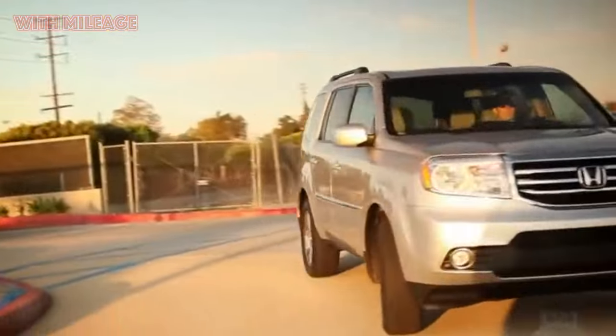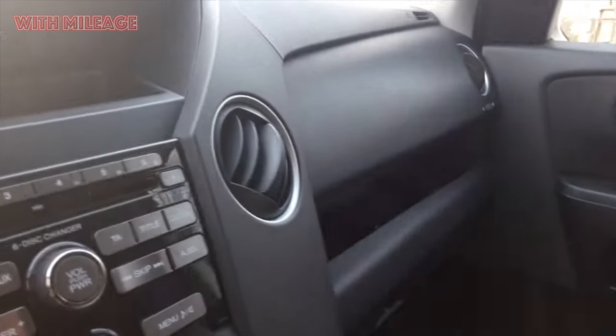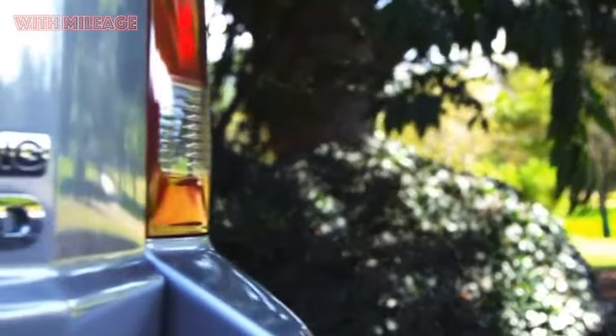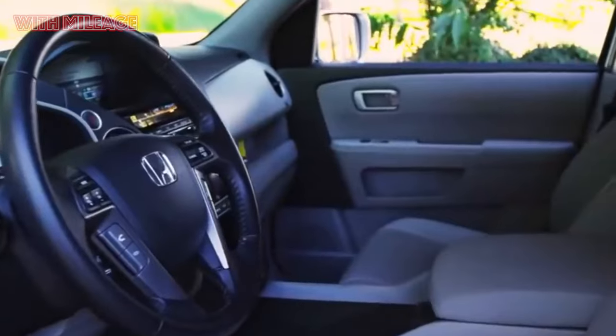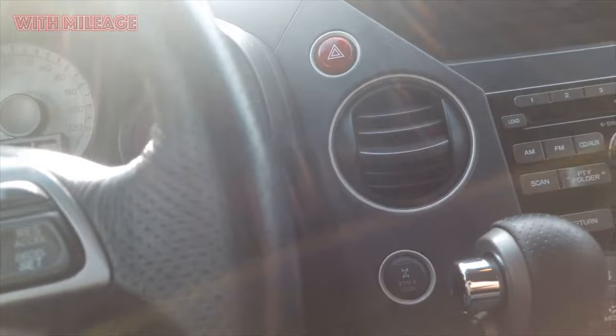Alas, in traffic jams or when idling, VCM remains indifferent, so the Pilot consumes fuel very actively in urban mode. According to owners, city consumption is 20 liters or more, although in summer some manage to keep within 17–18 liters. Of course, each owner decides for himself whether it is a lot or a little — some think it is normal, others find it too much.